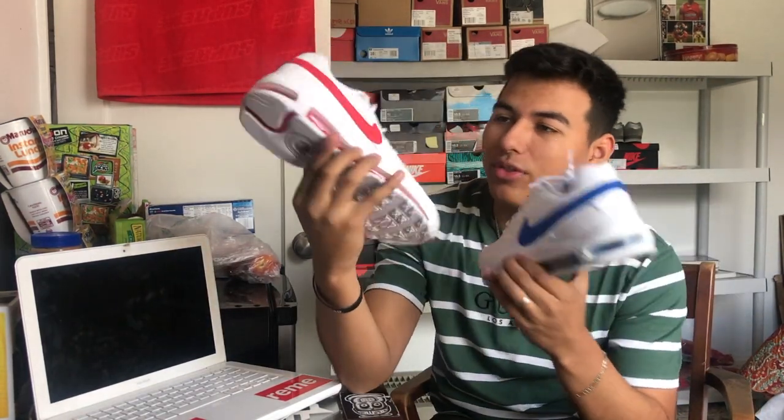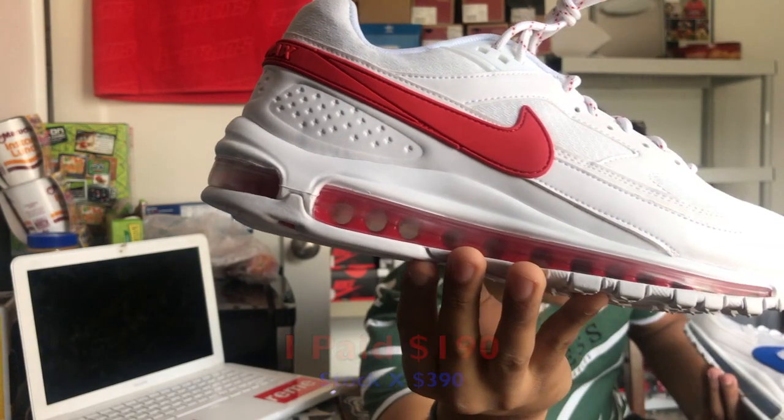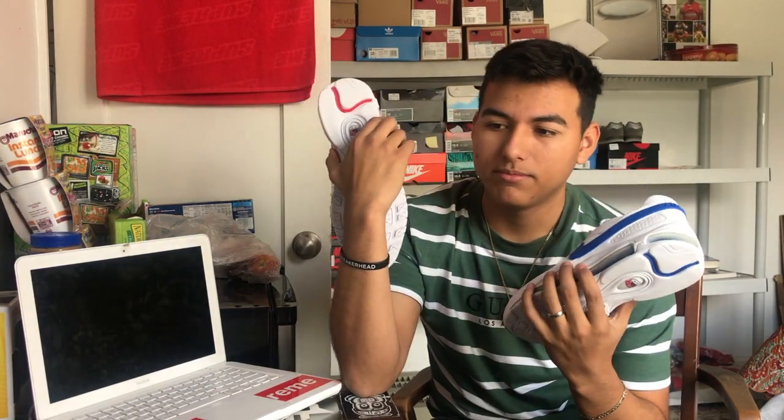Next on the list we have the Air Max 97 Skeptas. These are a really clean, classic colorway — I really like how the upper is a little bit different from a normal 97 upper. These are still deadstock in my closet; I caught them on accident. The crazy thing is they're actually oxidizing — the 97 bubble is getting foggy even though I haven't worn them. One swoosh is red, the other shoe is blue. They kind of remind me of the Kendrick Lamar Reebok Ventilators — really dope.